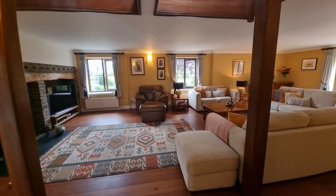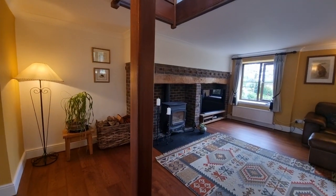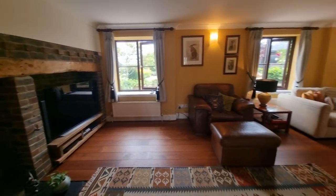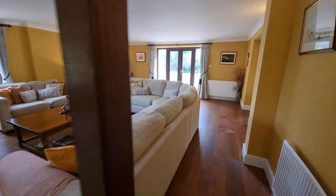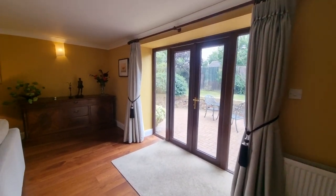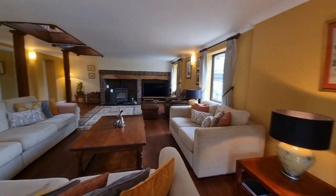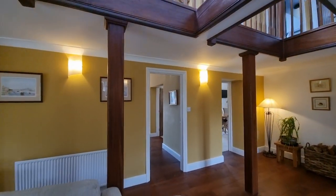We'll head through to the living room. This is a fantastic size room with an Inglenook feature fireplace and a large multi-fuel burning stove. We've got oak flooring throughout, patio doors opening out to the seating area on the side of the property — a really good-sized room. We also have a gallery landing above.